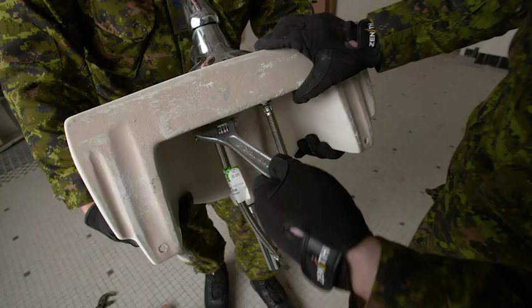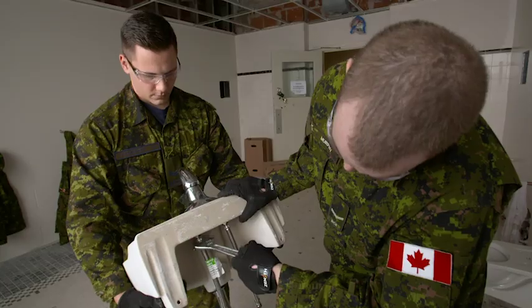It's definitely nice to be able to go in and work on something, stand back, look at the finished product, and be proud of it.